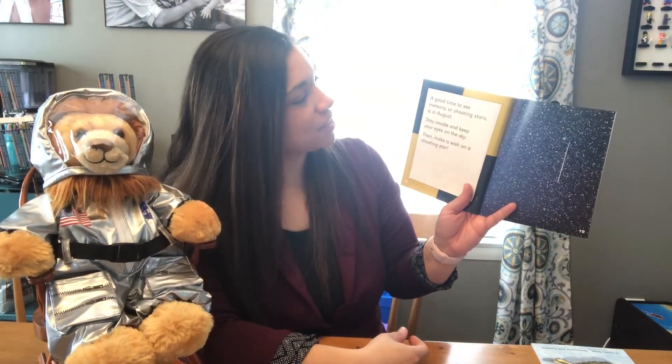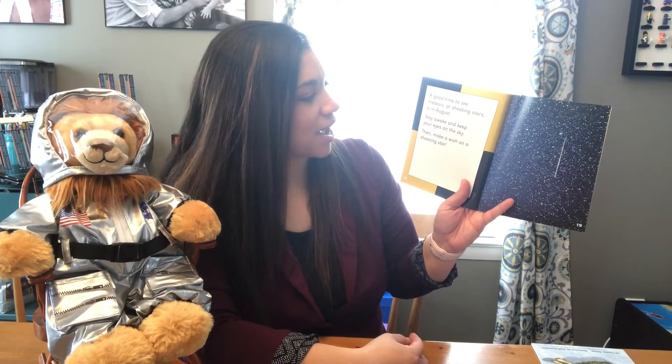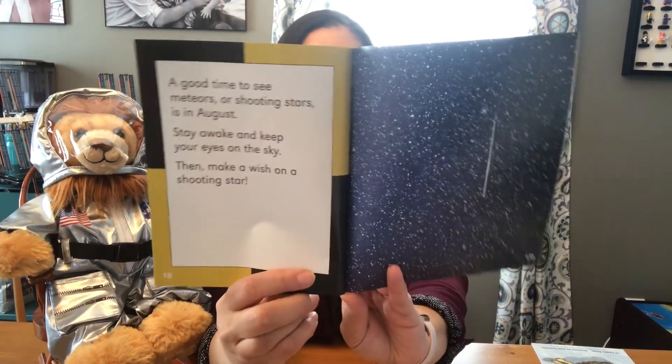A good time to see meteors or shooting stars is in August. Stay awake and keep your eyes on the sky, then make a wish on a shooting star. Have you ever made a wish on a shooting star?